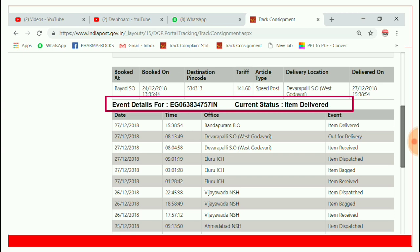After searching, you will get a proper screen on your computer or mobile showing tracking details for your particular parcel. You will find the booking date, destination pin code, tariff, article type, delivery location, delivery date, and full tracking details.